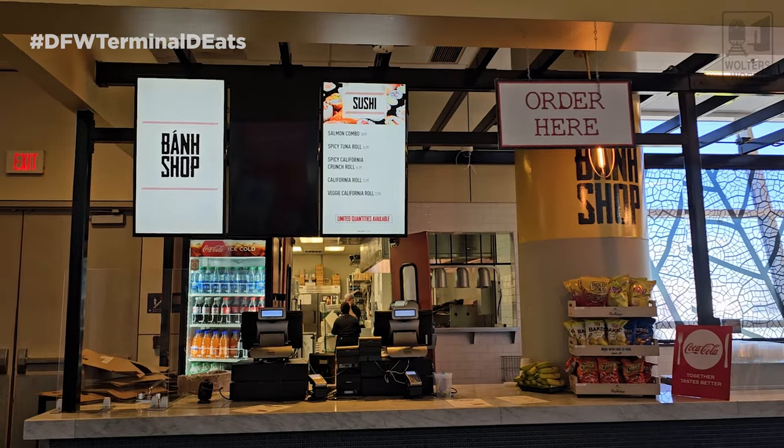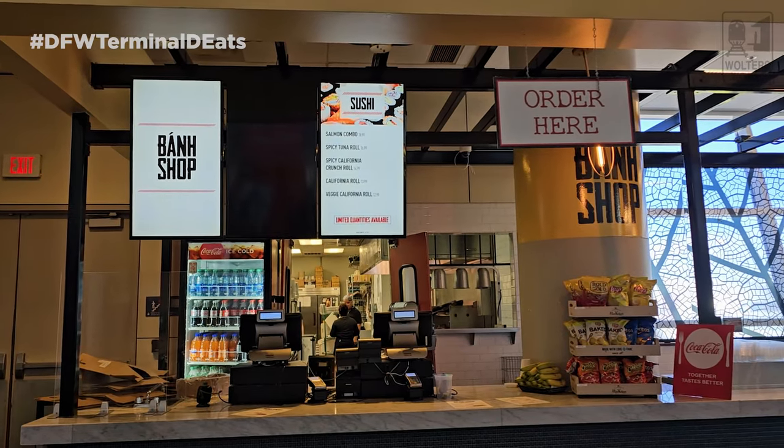Next to D10 you've got the Bond Shop, which has sandwiches, sushi, and other lighter grab-and-go items. DFW doesn't have a problem with vending machines either — there are more vending machines near D10 for Cokes and drinks for yourself or the kids.